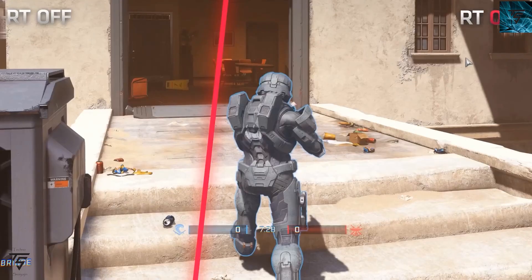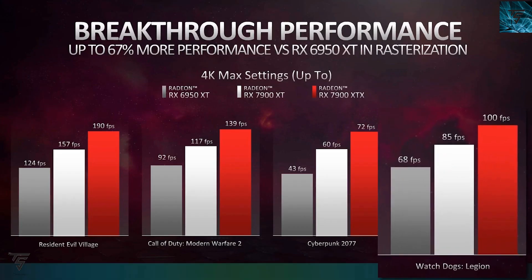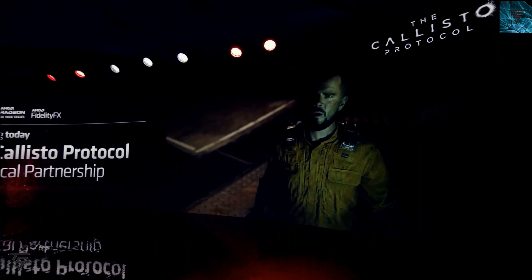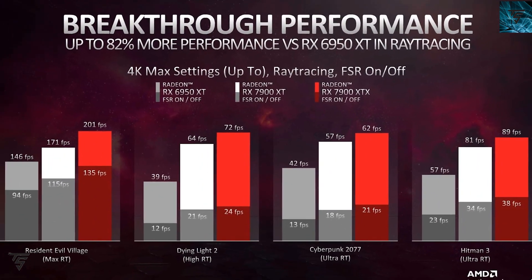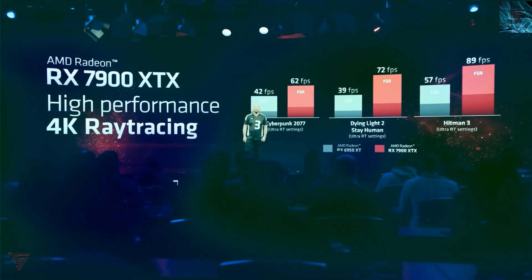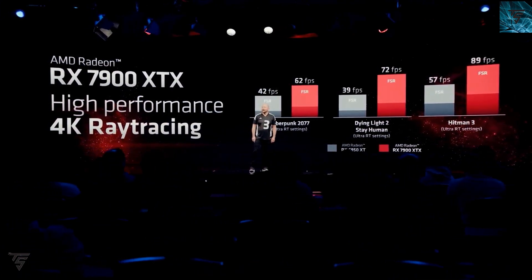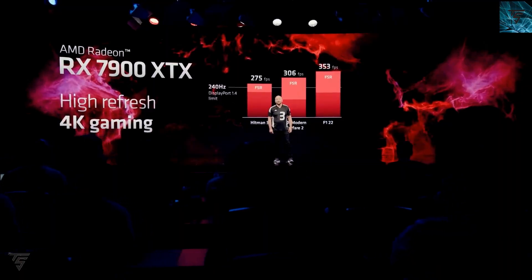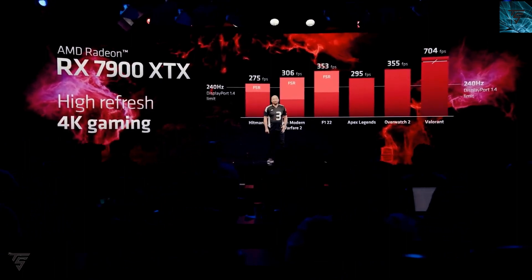He confirmed through his calculations that the RX 7900 XT is close to the performance of the RTX 4090 and is clearly a better option compared to the RTX 4080 in pure rasterization performance. However, when it comes to ray tracing, NVIDIA is way ahead with DLSS technologies. That said, with FSR 3.0 coming soon next year, AMD may have something up their sleeves. And overall, the RX 7900 XTX shows significant performance gains over the previous generation RX 6900 XTX.